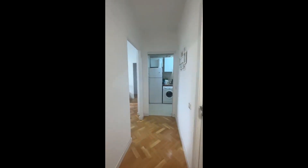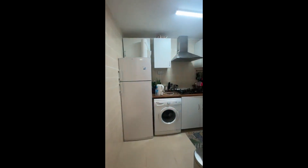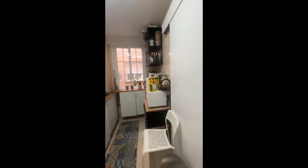We're about to show you a three-bedroom apartment. Here we have the oven, and at the end of it, you'll find the kitchen.